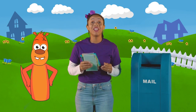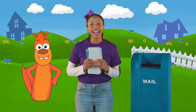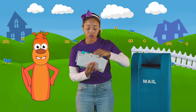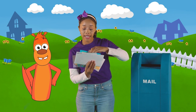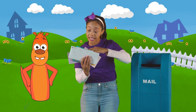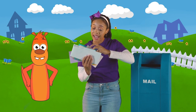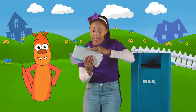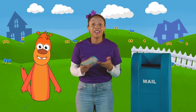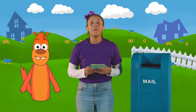It is a lot of mail. Let's count it. One, two, three, four, five, six, seven, eight, nine, ten. Ten pieces of mail. That's so much mail.